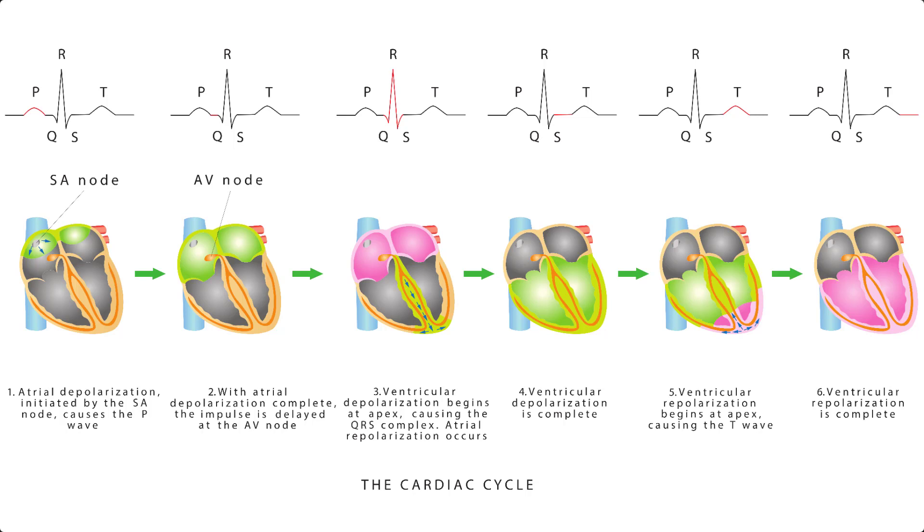If you understand how a rhythm strip reflects the electrical activity within the heart, it will help you tremendously to read and interpret EKG rhythm strips. For example, if you have an atrial dysrhythmia such as atrial fibrillation, you will see an absence or abnormality of the P wave, since the P wave represents atrial activity. If you have a ventricular arrhythmia such as ventricular tachycardia or ventricular fibrillation, you will see an abnormality or absence of the QRS complex, because the QRS complex represents ventricular contractions. That concludes this lesson. My name is Nurse Kelly Tyrell, and I help nurses feel more confident, increase their test scores, and retain what they may not remember from nursing school.